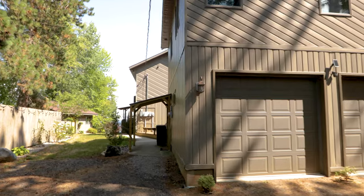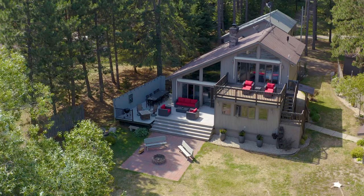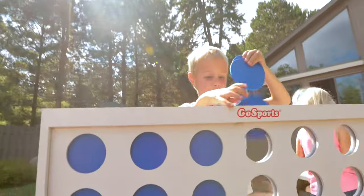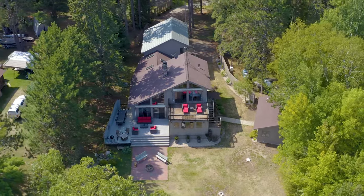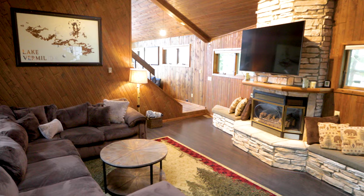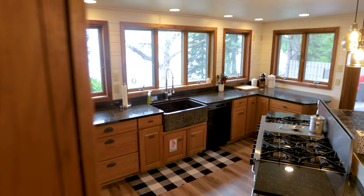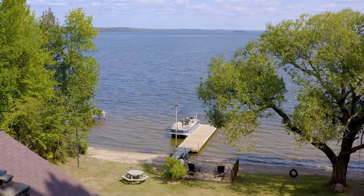If houseboating isn't your thing, we do offer a lake home rental called Birchwood Lane. We absolutely adore this home — it has a two-acre flat lot with a large front yard for lawn games. There's access to five private bedrooms, three bathrooms, two separate living room areas, a gas fireplace, and a very large well-equipped kitchen.